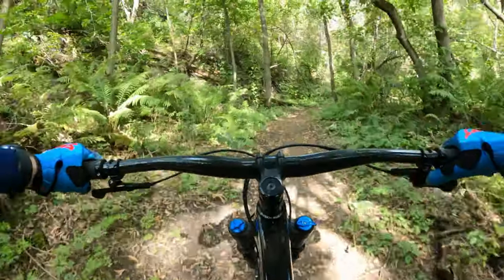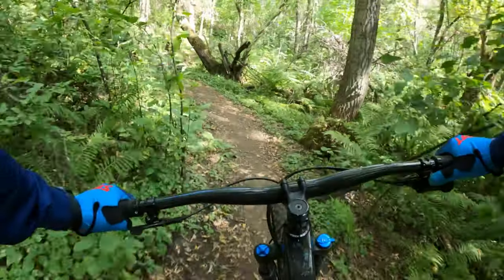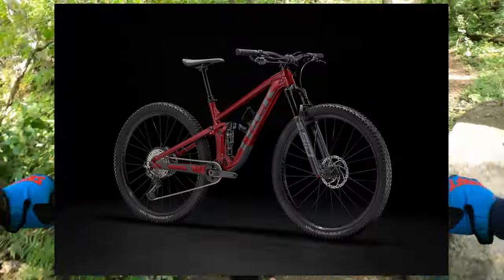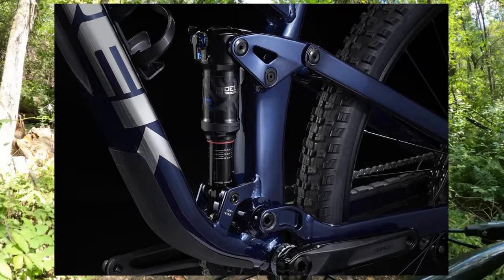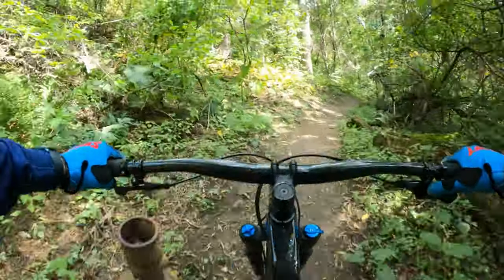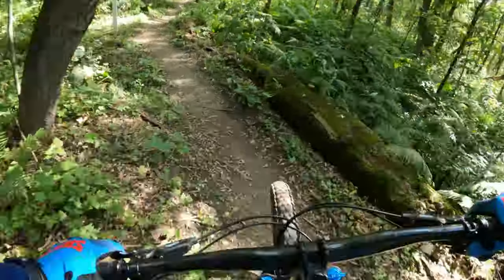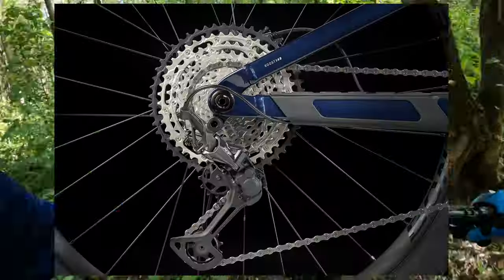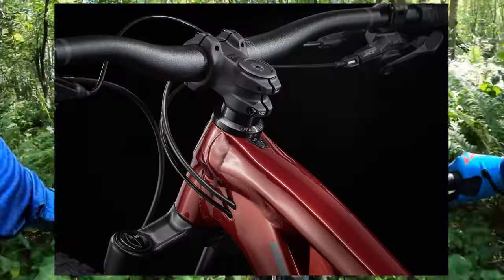It has 120mm travel, as with all the Top Fuels, and it has a RockShox SID front fork. They pair that up with a RockShox Deluxe Ultimate RCT, which is a very impressive rear shock. It does come with a Shimano XT drivetrain, so this is going to shift superbly. Deore already shifts really well, but XT shifts like a race bike, except it weighs a little bit more.